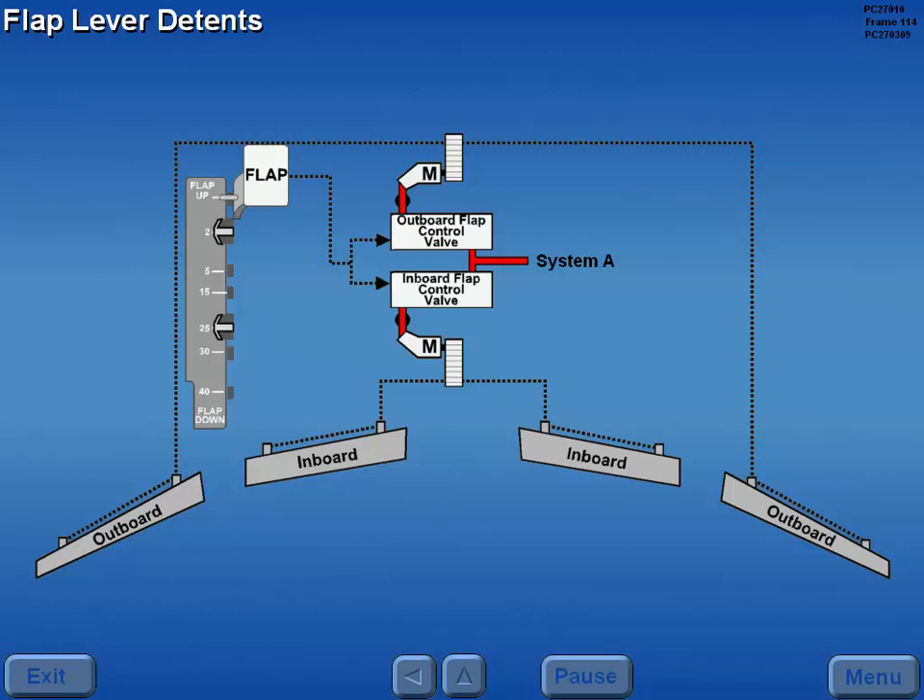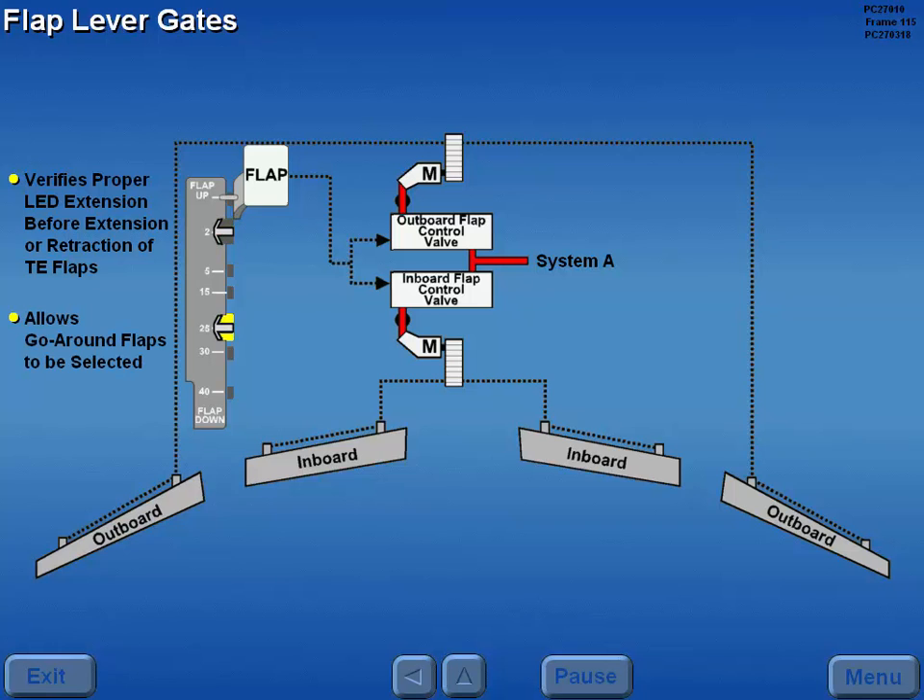The flap lever initiates movement of the trailing edge flaps by controlling the inboard and outboard flap control valves. The flap lever positions are detented at 0, 2, 5, 15, 25, 30, and 40 degrees. In addition to the detents, the flap lever also has two gated positions. A gate at the two degree flap lever position is a mandatory in-flight pause to verify proper leading edge device sequencing. The gate at 25 degrees allows for go-around flaps to be selected without looking at the lever.